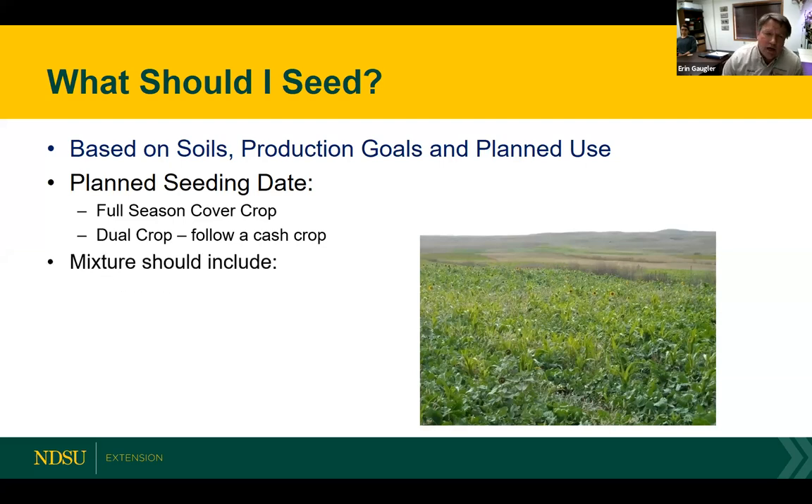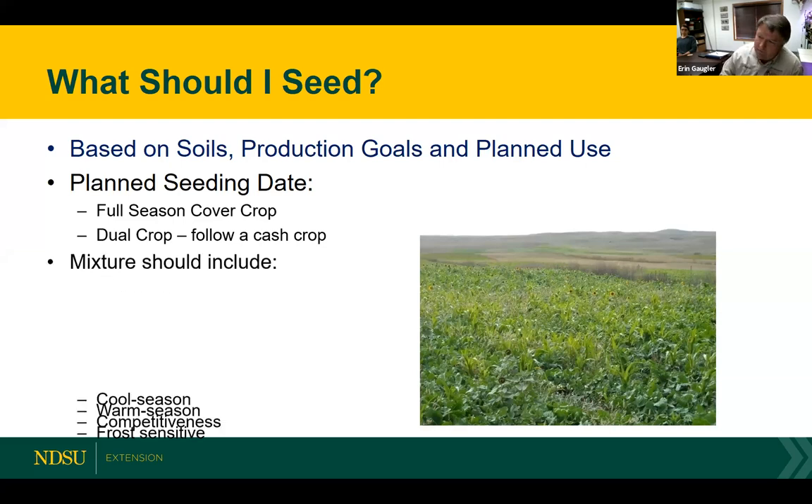Your mixtures have a lot of options and you need to look at what's available. A good mix should include cool season plants, warm season plants, and look at competitiveness. There are certain species that do not compete very well in a mix but do very well by themselves in a monoculture. Look at frost tolerance or frost sensitivity. If you're planning on grazing in the fall into the early winter, the less sensitive they are to frost, the better they are for retaining quality and production for that late season grazing option.